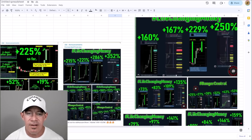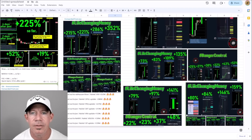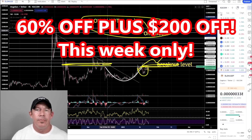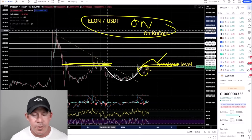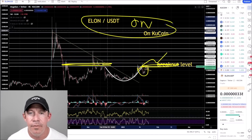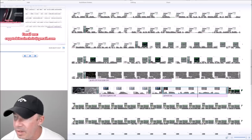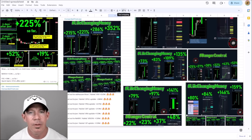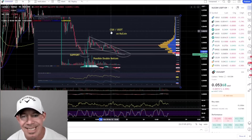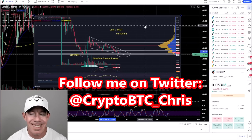The bottom line is you've got to be in the right coins — gem pick banger season is potentially here. I've been posting KuCoin setups. For one week only, we're lowering prices to rock-bottom fees: two hundred dollars off, lowest price ever, plus sixty percent off. Go to my website at cryptorev.net. If you have any questions, email me at cryptobitcoinchris@gmail.com. Follow me on Twitter at crypto_btc_underscore_chris.